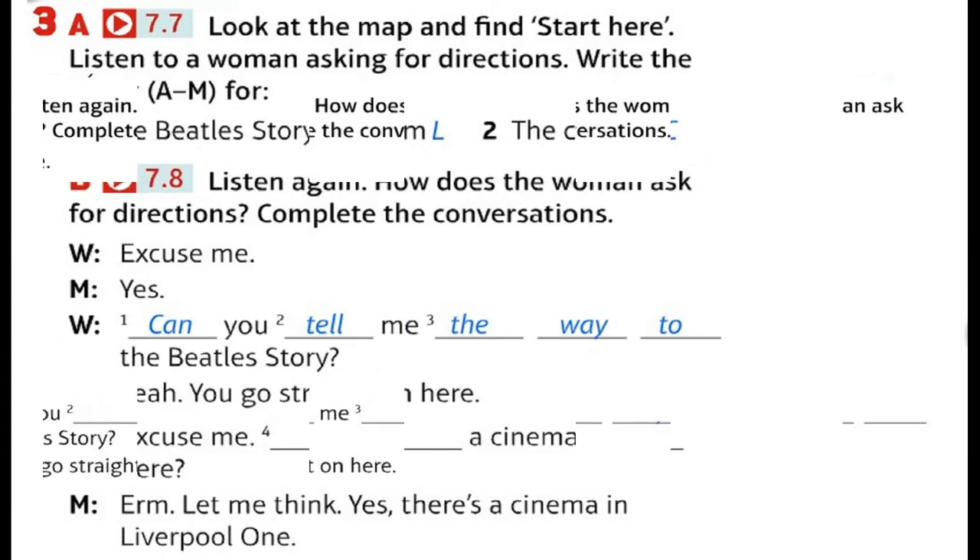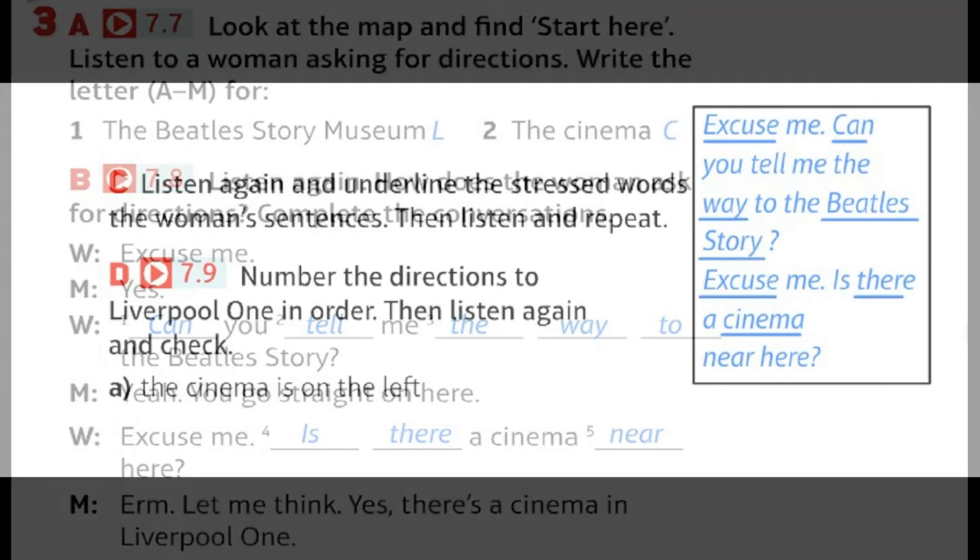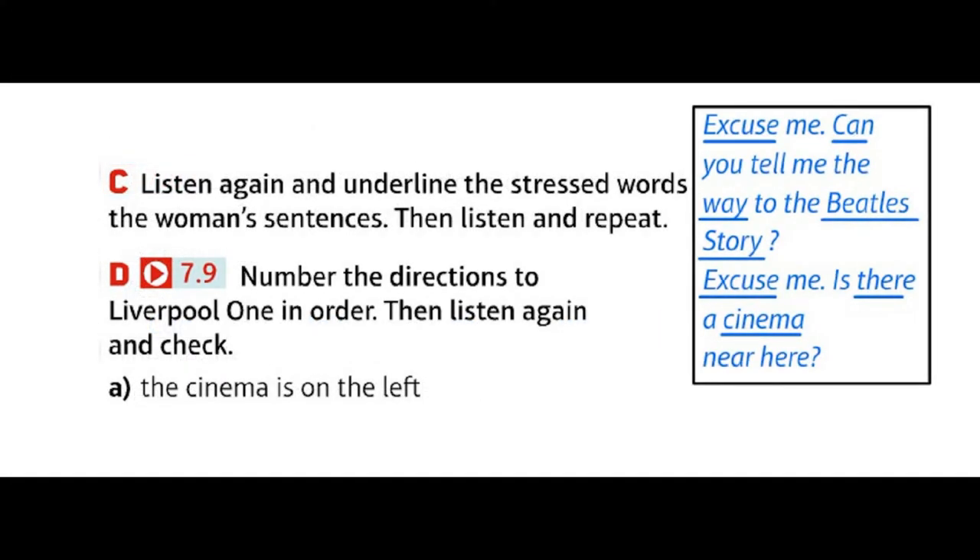Recording 8 — practice versions. Excuse me? Yes? Can you tell me the way to the Beatles Story? Yeah. You go straight on here. Excuse me, is there a cinema near here? Let me think. Yes, there's a cinema in Liverpool 1. The big shopping centre, but it's not very near. Can you tell me the way?